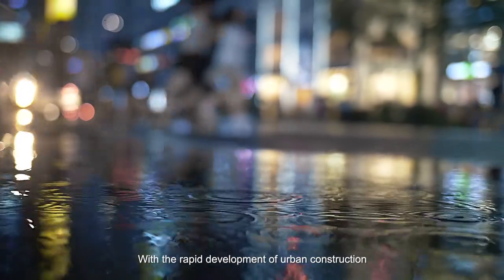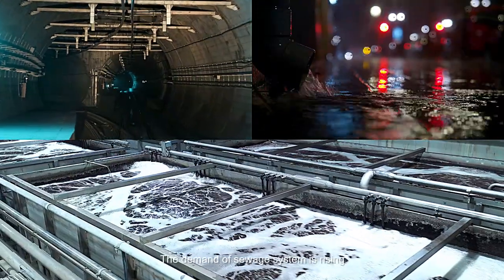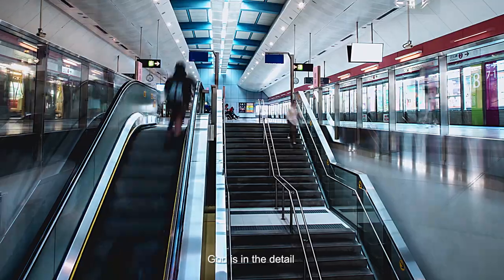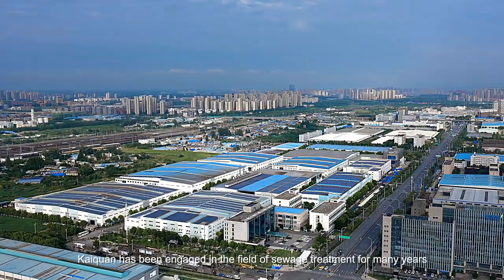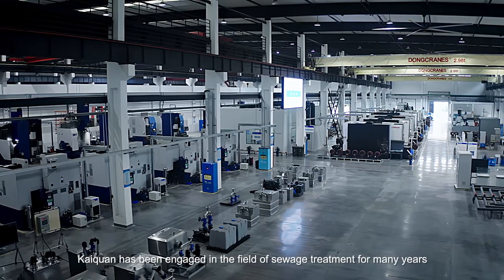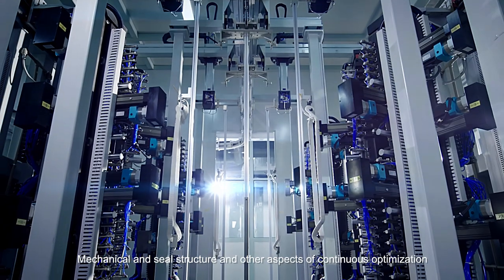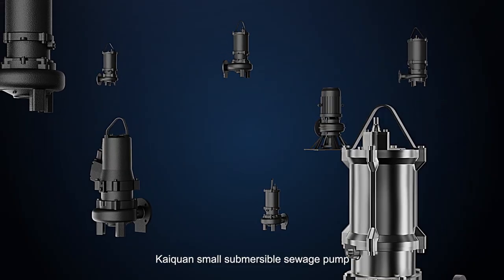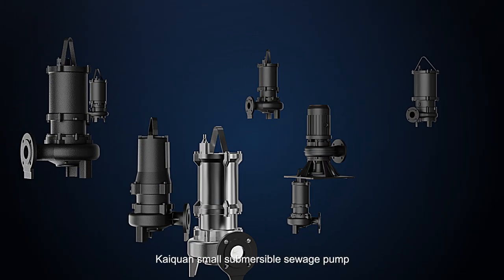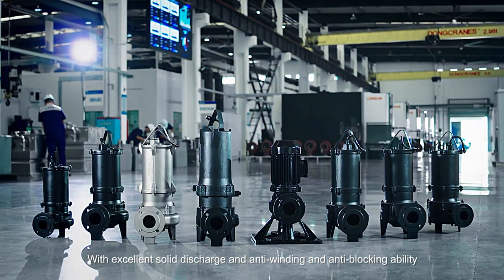With the rapid development of urban construction, the demand of sewage systems is rising. KITRON has been engaged in the field of sewage treatment for many years, continuously optimizing hydraulic performance, mechanical and seal structures. KITRON small submersible sewage pump features excellent solid discharge and anti-winding and anti-blocking ability.